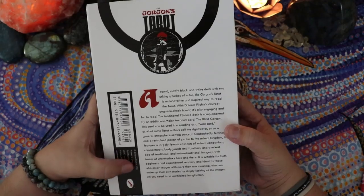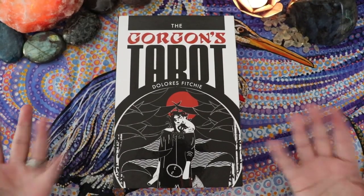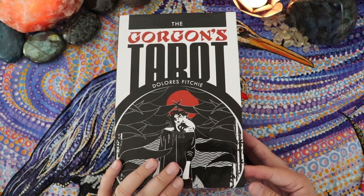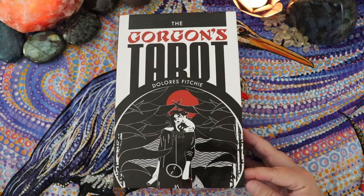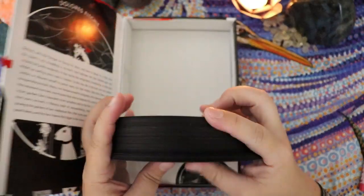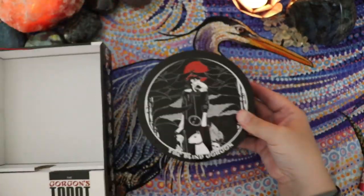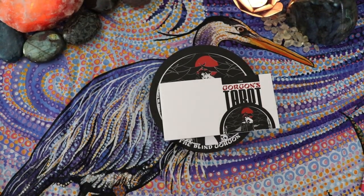It does say here Dolores Fitchy 2014. I got this deck off Amazon, but it's a Schiffer deck so you can probably get it from anybody who carries Schiffer locally, or ask your local metaphysical shop to bring it in if they have a relationship with Schiffer. Don't despair if you don't see it in an online retailer — you can always go into your local metaphysical shop and ask them to bring it in.